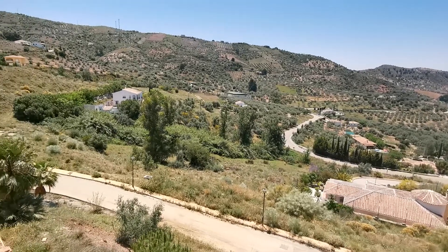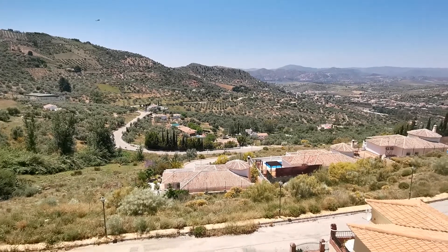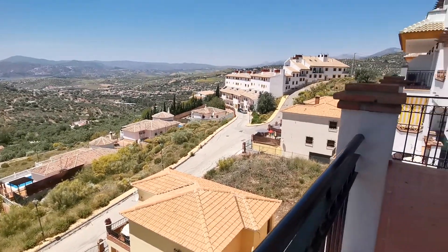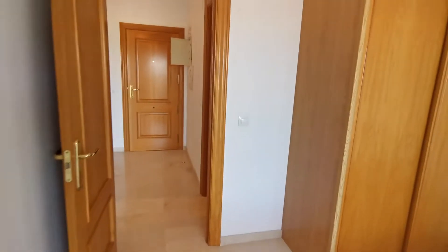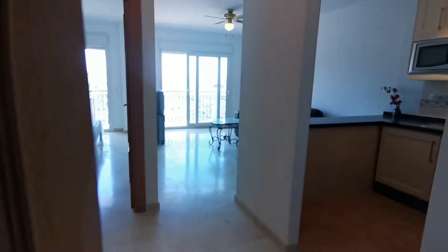This has just been reduced from just under 70,000 euros down to 64,950 euros, which is actually less than what they were selling at off-plan. We've sold a number of units in the last six months on this development.